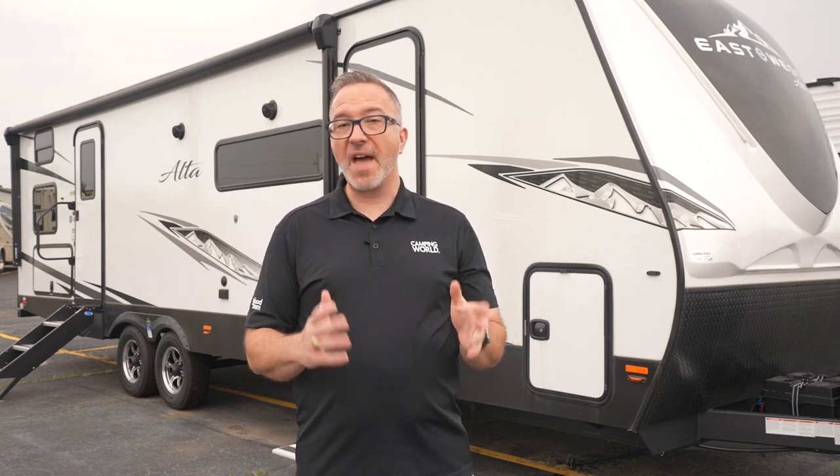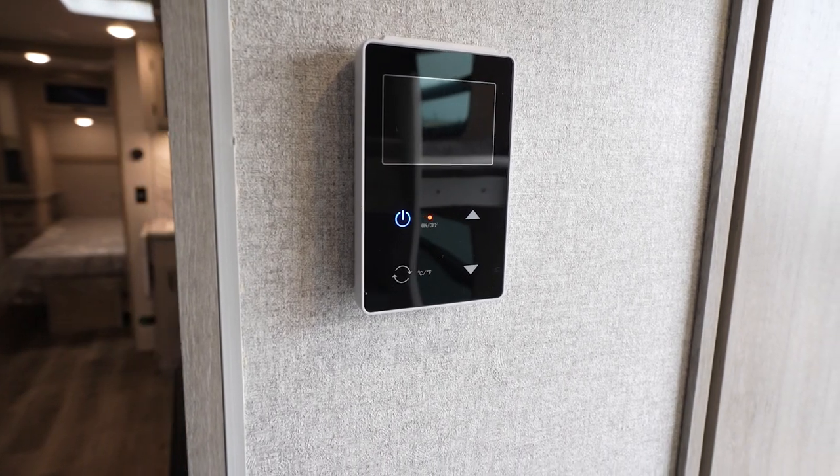Speaking of hot water, that comes courtesy of the on-demand tankless water heater.